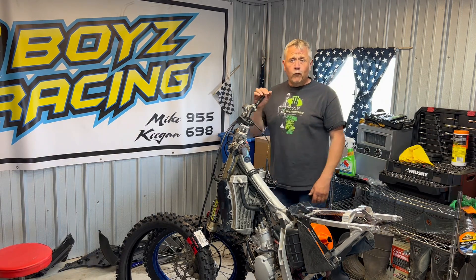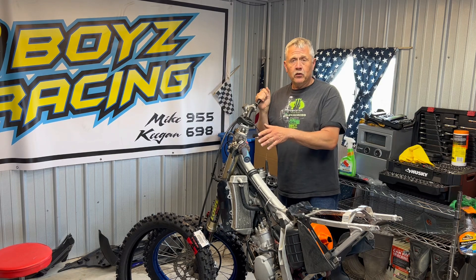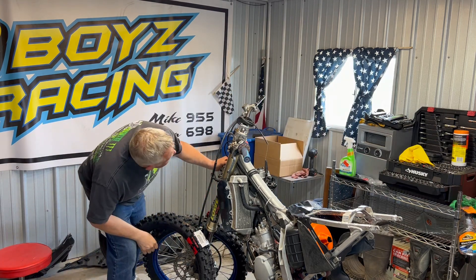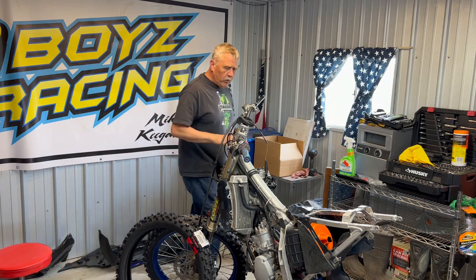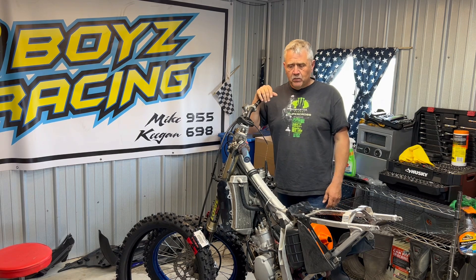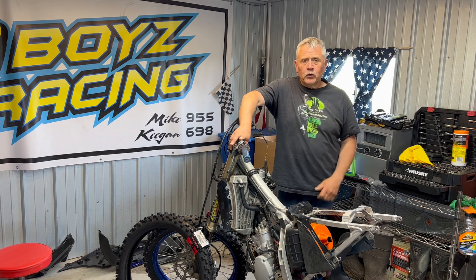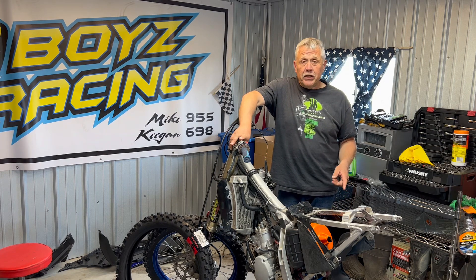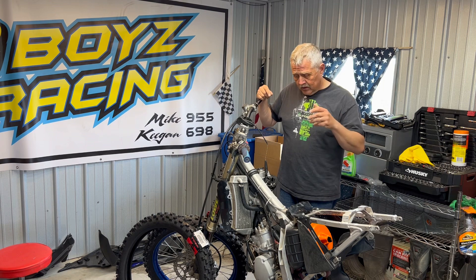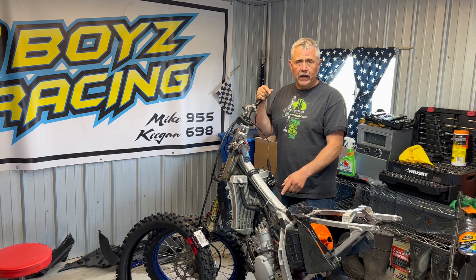I'm going to do this all by myself, or hopefully with the assistance of Michael 955, and we can work on this thing together. This is a 2022 Yamaha YZ125 with 46 hours on it — we bought it new from Babbit. Michael is running the 2023 YZ125 for the rest of the season as his race bike. At 46 hours I'm going to put a piston and ring in it while I've got it all torn down.